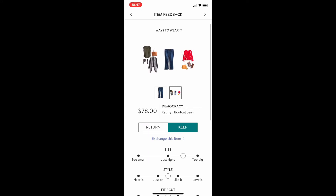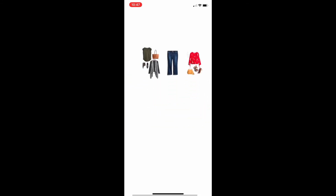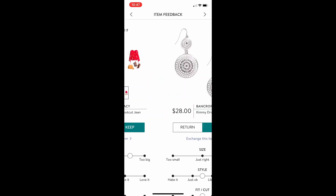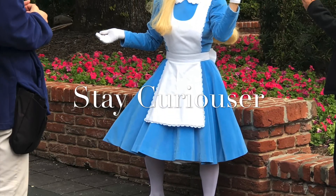Unfortunately with this box, I didn't see anything that fit me as well as I wanted it to, so I will be shipping everything back. But I'm absolutely going to order again. If you like this content, please consider subscribing to my channel — it really helps. And as always, stay Curiouser.